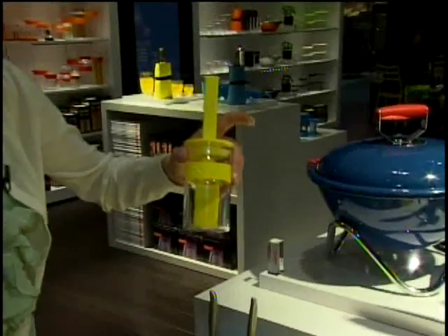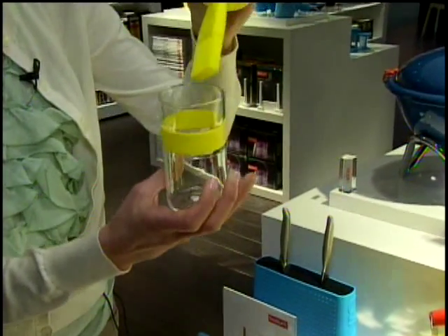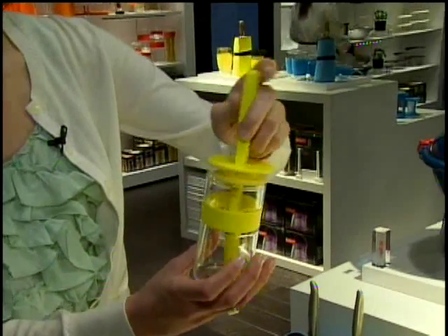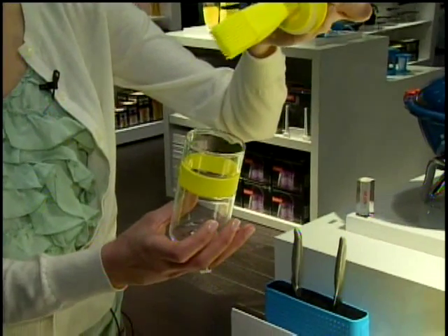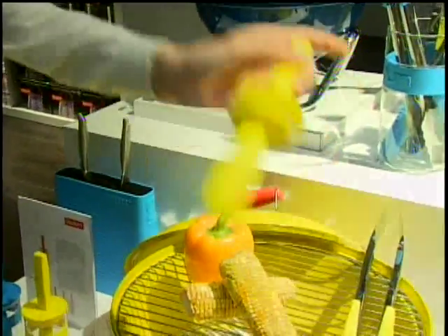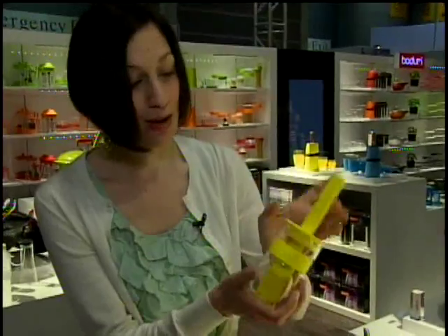Another product in the line is the Bistro Sauce Pot. You can make your marinades and glazes right in the pot. It has a silicone basting brush integrated into the lid so you just baste and use — you don't need an extra dish and everything goes nicely contained into the pot again. It has a silicone seal so that it can be stored in the refrigerator and used for later. Everything stays neat and tidy that way.